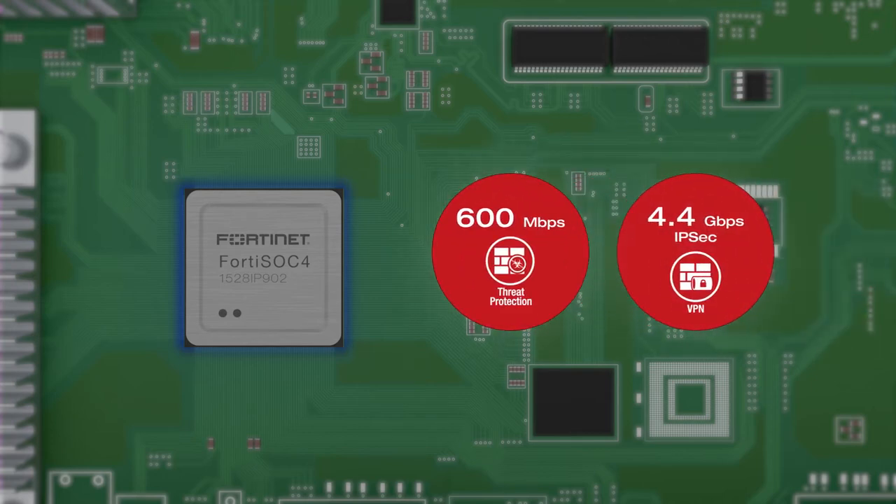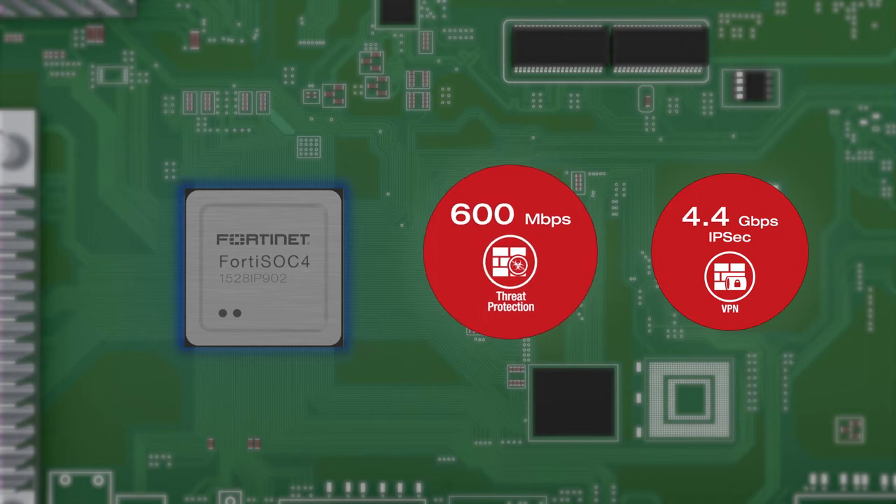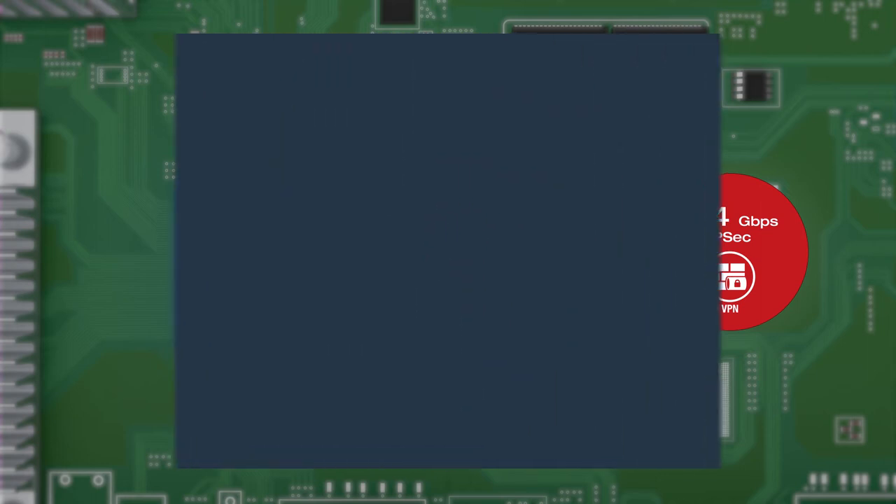The FortiGate 40F is the fastest compact desktop next-generation firewall, delivering up to 600 megabits per second of threat protection. It's able to provide up to 4.4 gigabits worth of VPN throughput, which really helps accelerate your SD-WAN deployment.